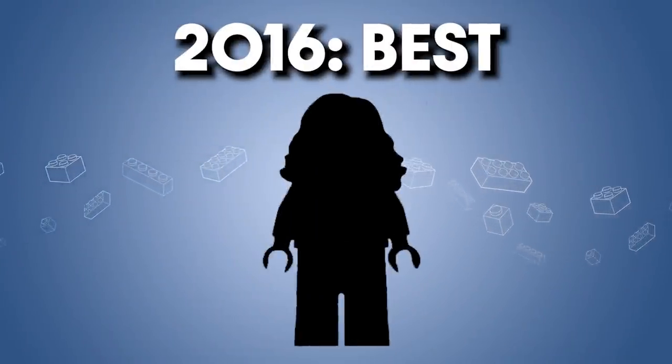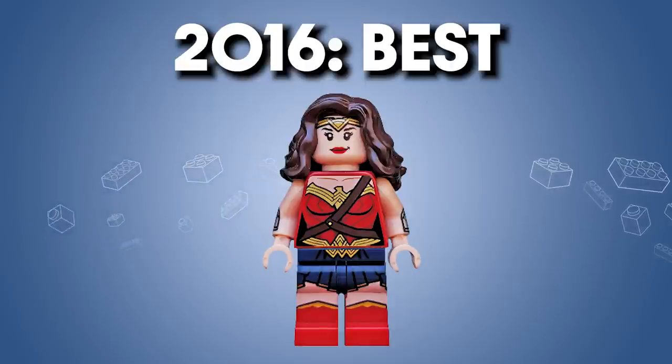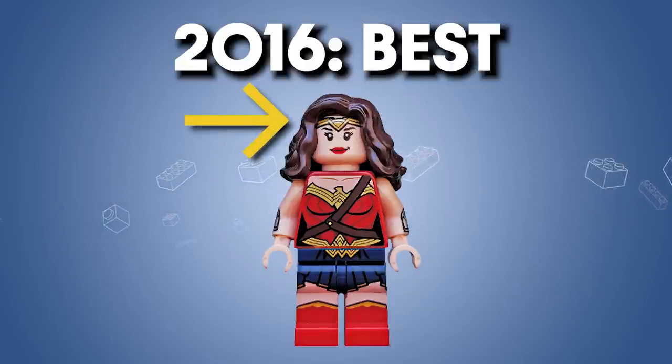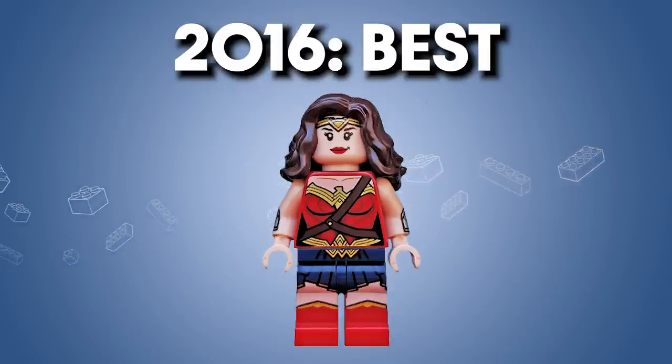Moving to 2016, the best figure of that year is Wonder Woman from BVS. There is so much detail on this figure, but it's so well-handled: the tiara print on the head, the wrist gauntlets, the tri-colored legs, the waist — this feels like one flowing print as opposed to multiple pieces. A lot of people say I'm too harsh on figures with too much detail, but this is a great example of how a lot of detail can still read as one visually cohesive piece. It's not overwhelming; you can see every shape and form within one glance.